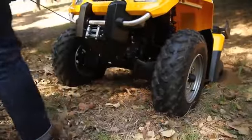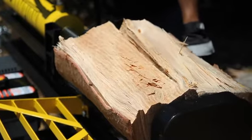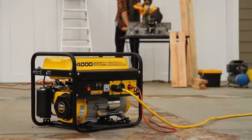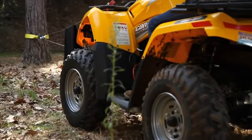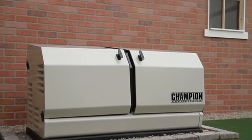Champion Generators are perfect for taking on trips or giving you peace of mind with home-standby backup power. Our winches give you all the pulling power you need, and our water pumps and log splitters are the reliable tools you need to get the job done.